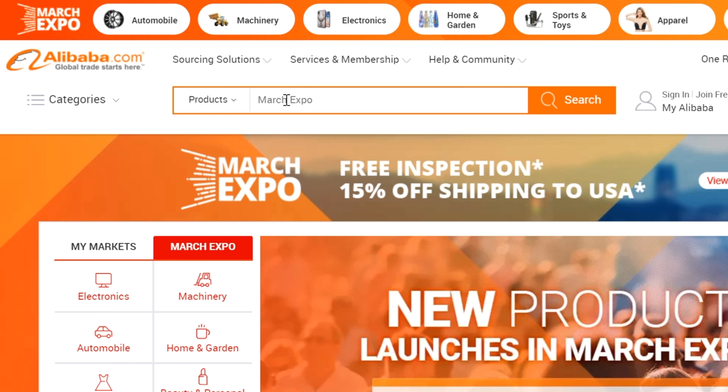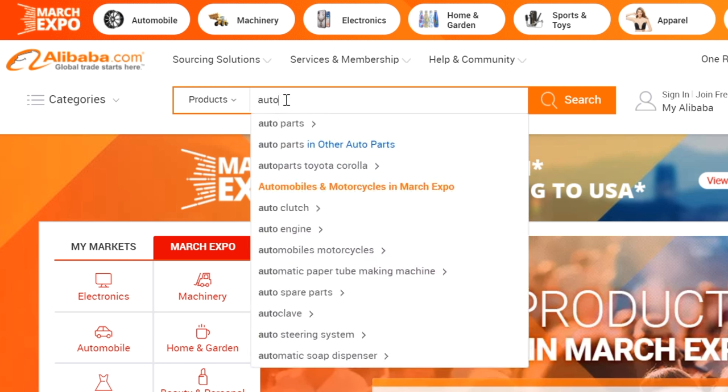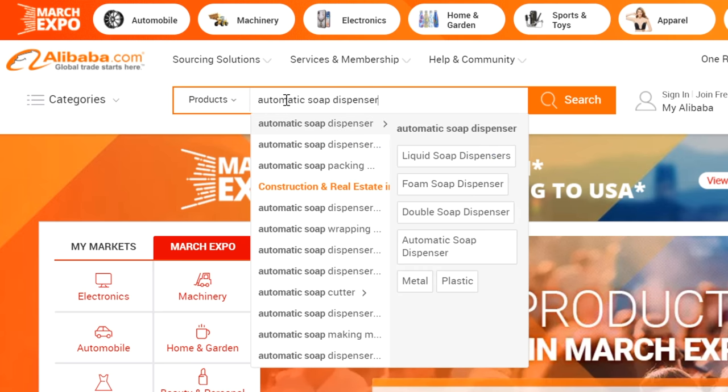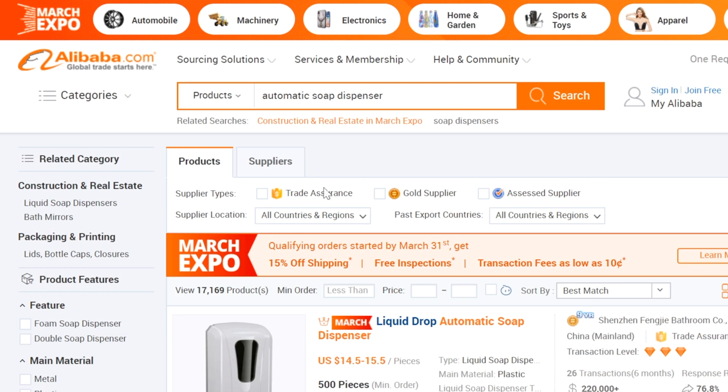Here I am on alibaba.com, and the first thing we're going to do is simply search for the product we want to source. We're going to type in 'automatic soap dispenser.' Once we hit return, it's going to pull up thousands of results — in this case, over 17,000 different results. Now let's narrow that down a bit.